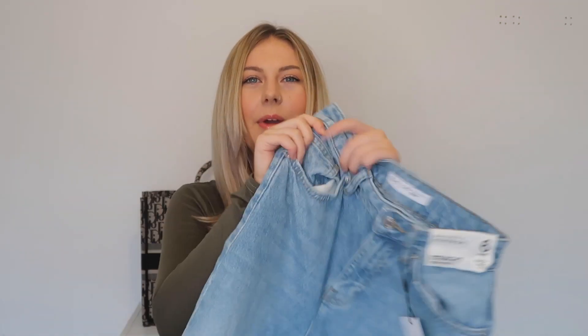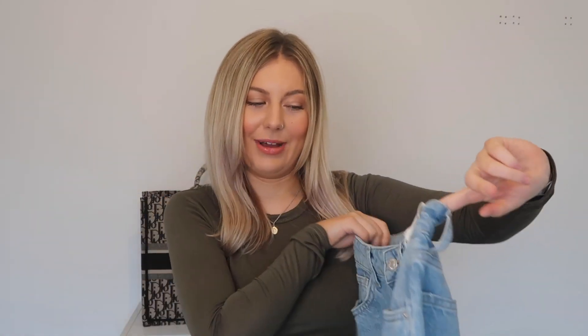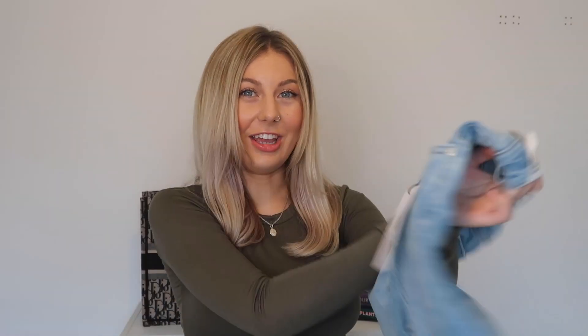The next item I picked up was actually some jeans — I have never tried Primark jeans before but I always hear people raving about them so I thought I'd give them a go. I picked up the straight high waist jeans in a really nice washed denim and they've actually got some rips in the knees as well. These actually feel really good quality — they feel like a thick strong denim — and they actually feel just like my ones from Topshop. These ones were only £17. For a good pair of jeans that's actually just unbelievable.